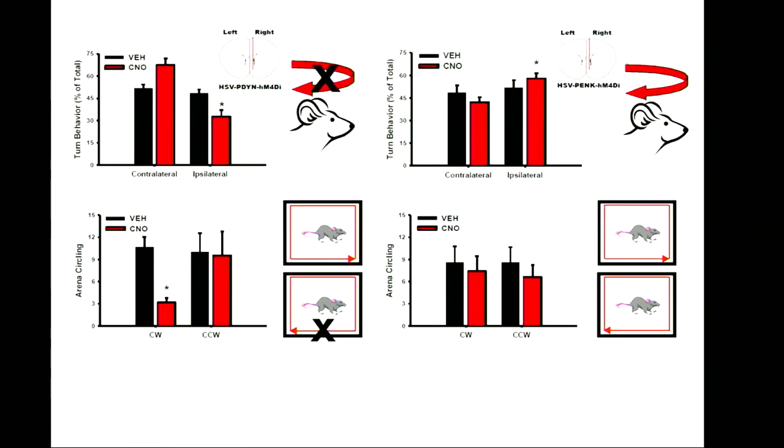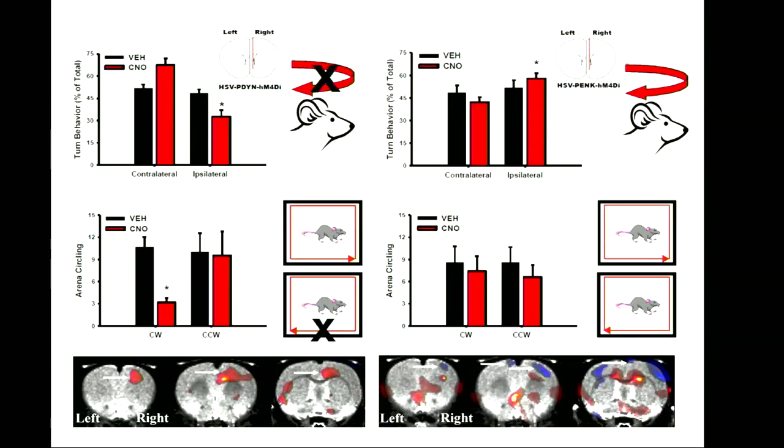The imaging data collected while animals were exposed to the behavioral paradigm was very interesting. In the hemisphere where we inhibited the direct pathway neurons, we saw increased FDG uptake in the motor cortex, which controls the contralateral side of the body — indicative of increased activity in the left side of the body, which is exactly what we observed behaviorally. Whereas when we performed the same manipulation on the other neuronal subtype, we saw a decrease in uptake, translating to decreased left motor responses. This shows we can map brain activity onto behavior when we manipulate specific cell types.